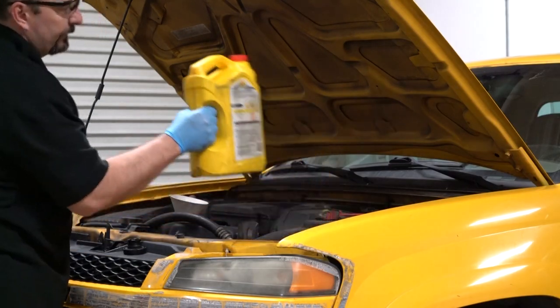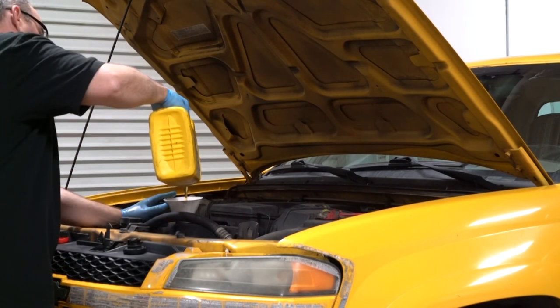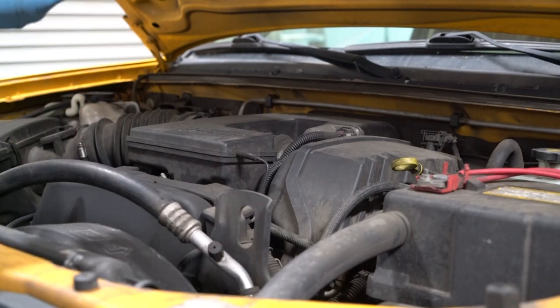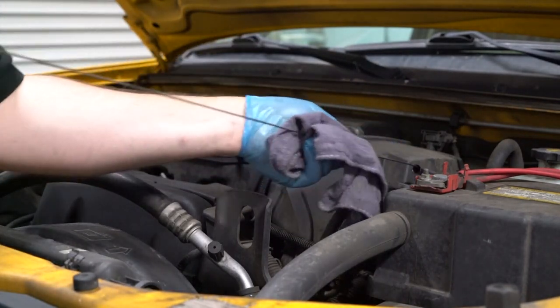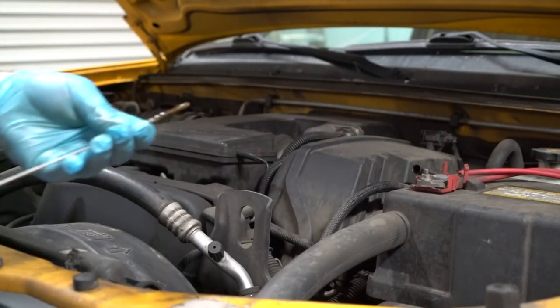Finally, refill the engine with the correct amount and type of oil. Check the oil level, then start and run the engine, making sure the oil pressure warning light turns off.